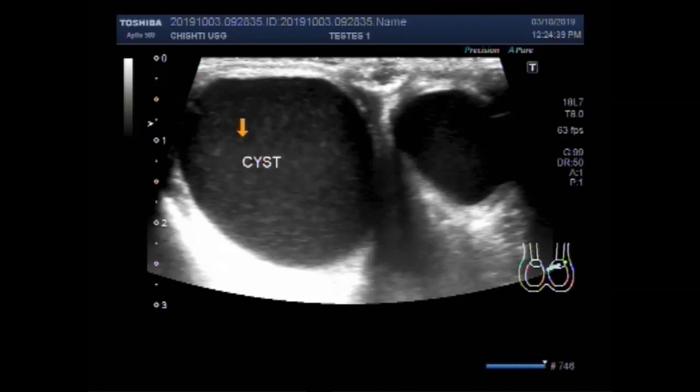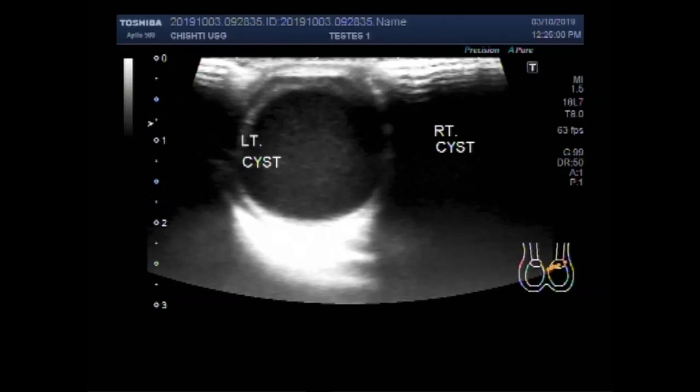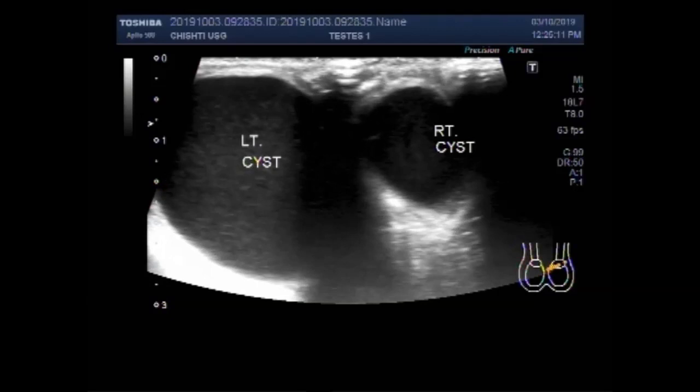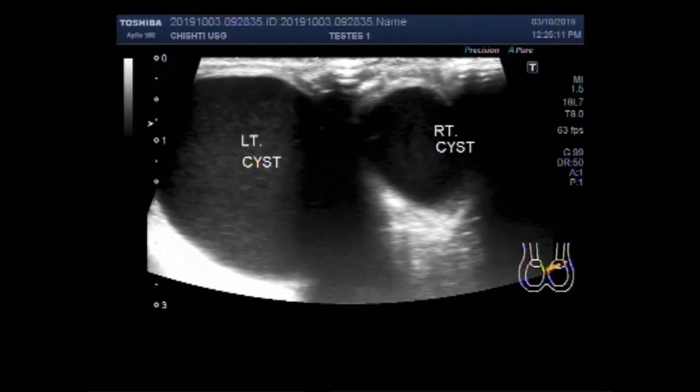This is the cyst in the left testes, and this smaller cyst is seen in the right testes — the right epididymal cyst. Both testes have cysts in the epididymis, and you can see the thick fluid in both the cysts.